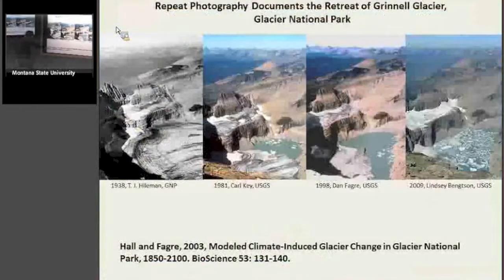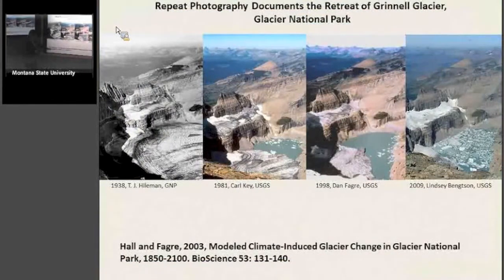If you want to read more about it, there's a paper from Bioscience — Holland and Fagre modeled climate-induced glacier change in Glacier National Park. So there are some groups studying this change in glaciers pretty intensively.